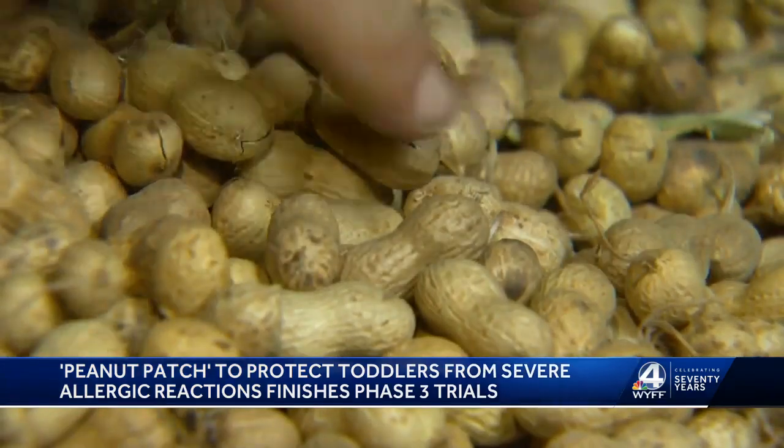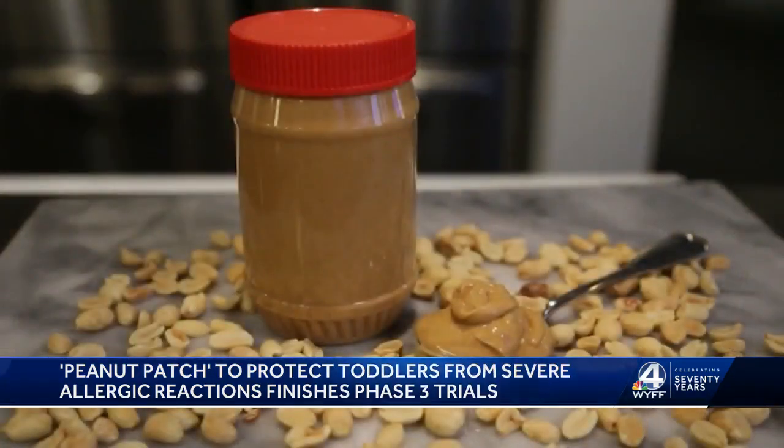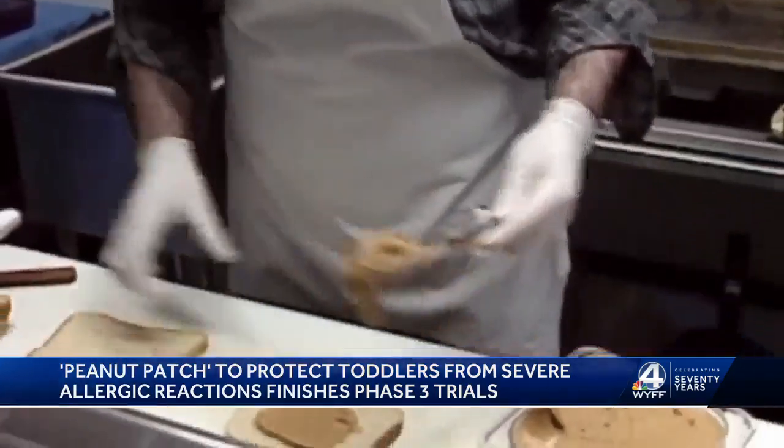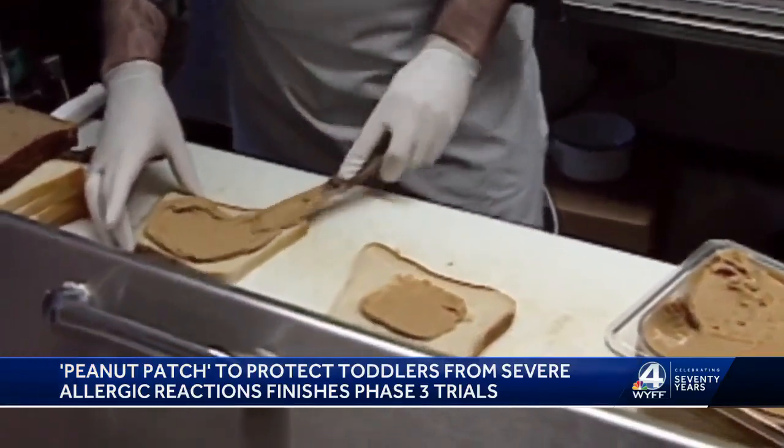One upstate allergist says a patch like this may be easier for parents than a similar oral treatment that's currently on the market, but he says treatments like these do come with potential drawbacks.